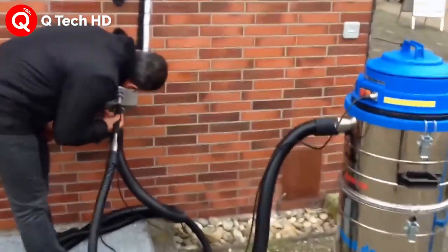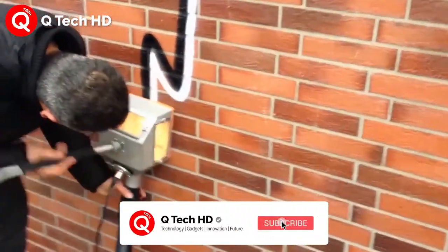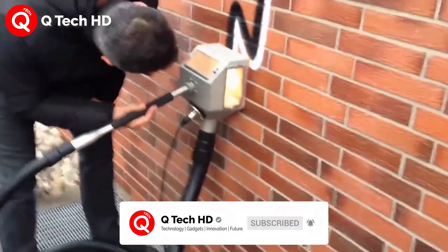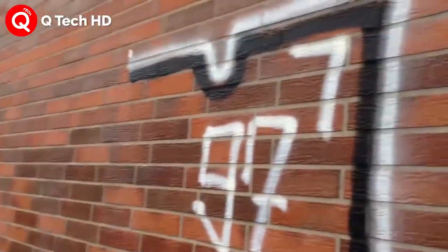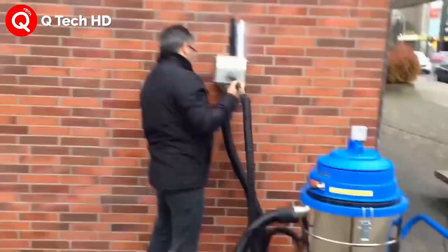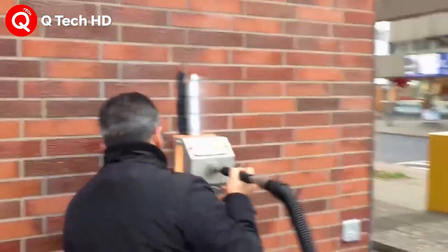The eco-friendly cleaning technology Tornado ACS of Systeco offers the best alternative for effective wall and floor cleaning. With these cleaning machines, any mineral surface can be cleaned from fumes, moss, algae, saltpeter, efflorescence and even graffiti. This is totally environmentally friendly.